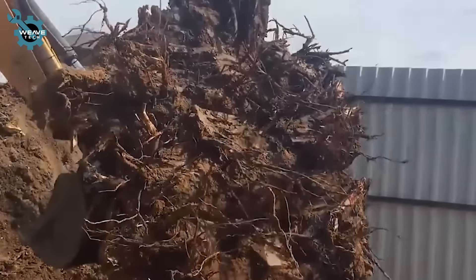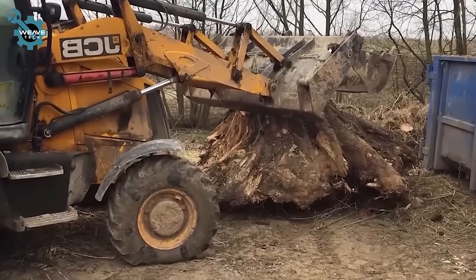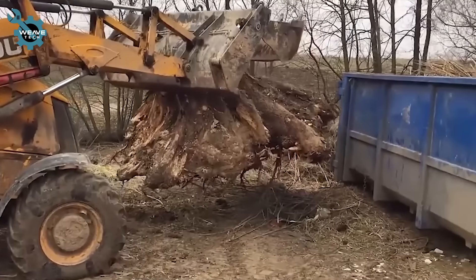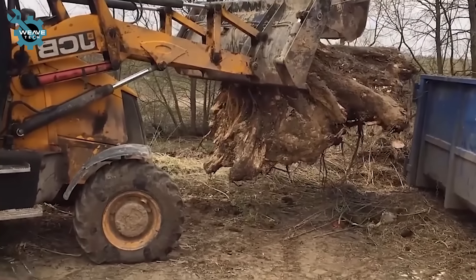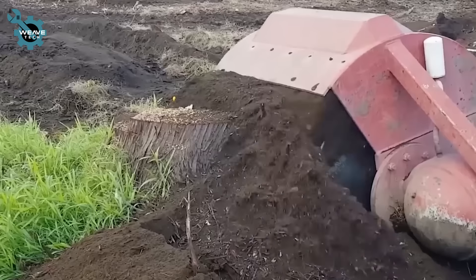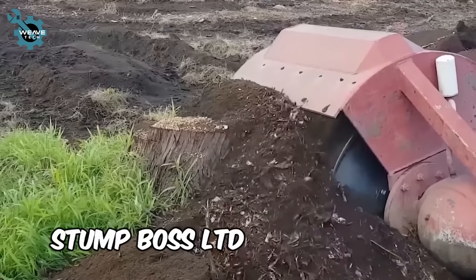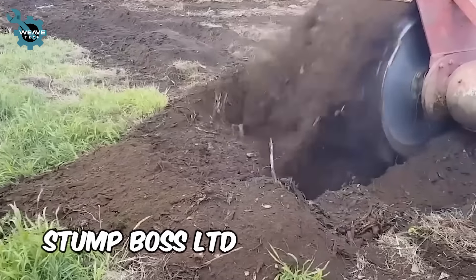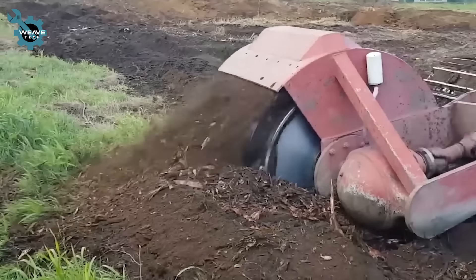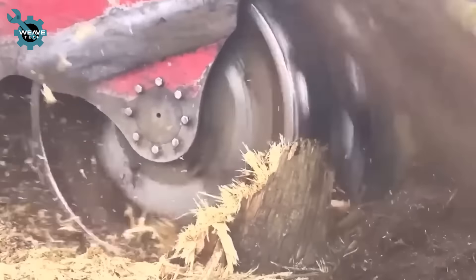The special grapple on the excavator effortlessly uproots each tree stump, ensuring efficiency and saving time in the process. Stump Boss LTD revolutionizes stump removal with its top-of-the-line grinding and cutting technology, tackling even the toughest stumps swiftly and efficiently.